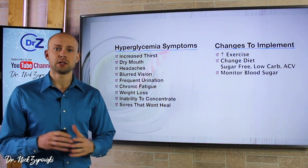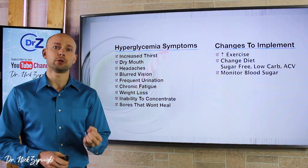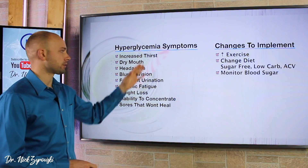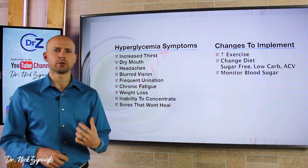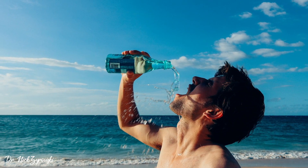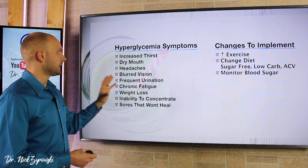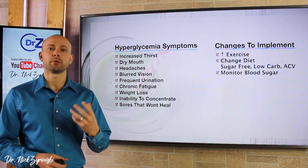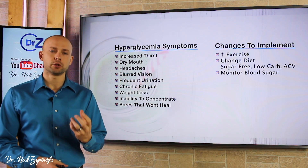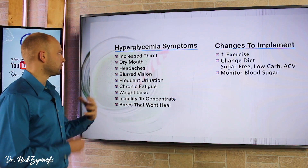Hyperglycemia symptoms. Hyperglycemia basically means you have a high amount of sugar in your bloodstream. Here are some of the symptoms. Increased thirst — if you're someone who finds that you're thirsty all the time, no matter how much you drink, you just feel you're still not getting enough, we want to pay attention to this symptom because it's a sign of hyperglycemia. If you have increased thirst all the time, there's a good chance you have a blood sugar problem, some blood sugar instability.